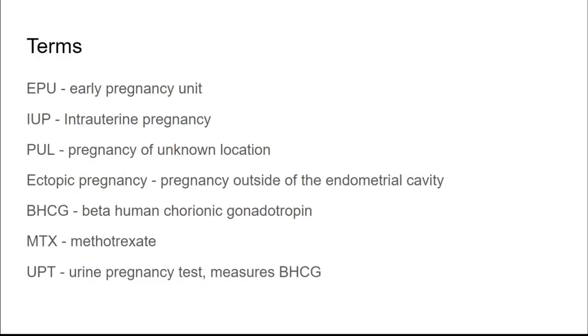Some terms to clarify: EPU refers to the early pregnancy unit, a specialist unit with access to scanning and blood specialist opinion. IUP refers to an intrauterine pregnancy, a pregnancy correctly sited within the womb. PUL is pregnancy of unknown location — you can't see it on scan but you know they're pregnant. Ectopic pregnancy is a pregnancy outside of the endometrial cavity. Beta HCG is beta human chorionic gonadotropin, the hormone released by pregnancy tissue. MTX is an abbreviation for methotrexate, and UPT is a urine pregnancy test which measures beta HCG.